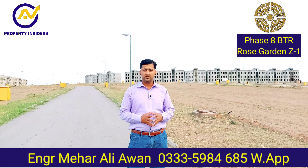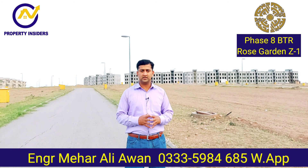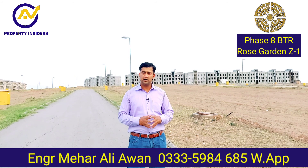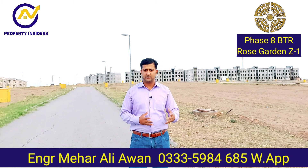You can't get any development plots elsewhere at this rate. If I talk about development or on-ground status, this development is 100 percent completed in this sector. There is no litigation, no pockets, no file issues. This sector is positionable — today you can buy a plot and start building your house.